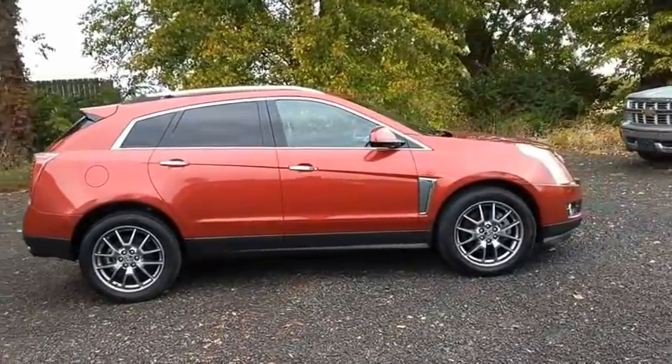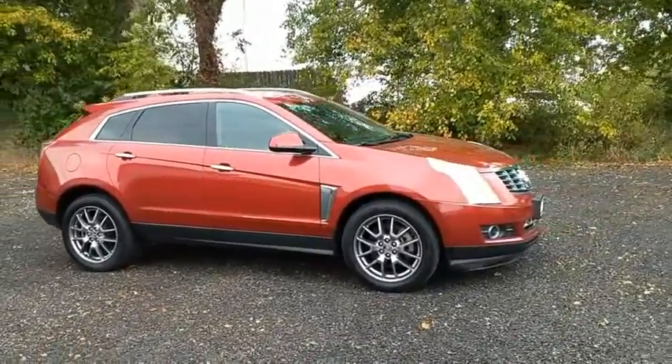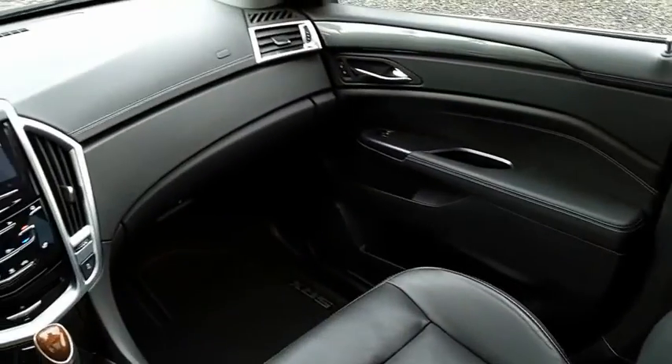Luxury lovers will delight in the new stylish handcrafted cabin. And for technology lovers, the list of high-tech features is just too long to list. This vehicle offers reliability and good looks at a great price. So come in and take a test drive today.